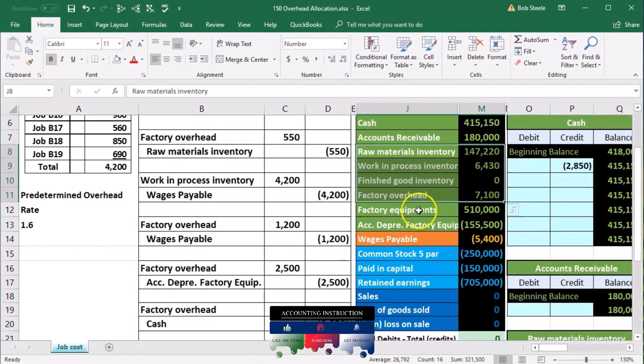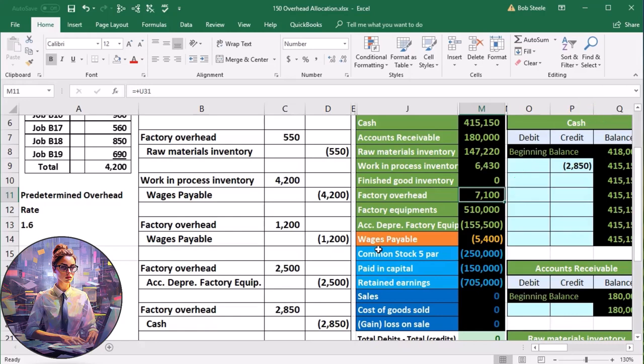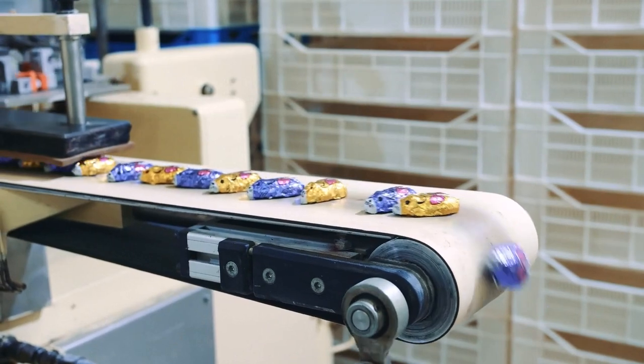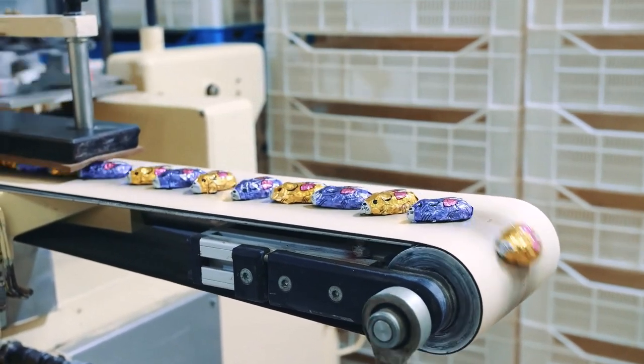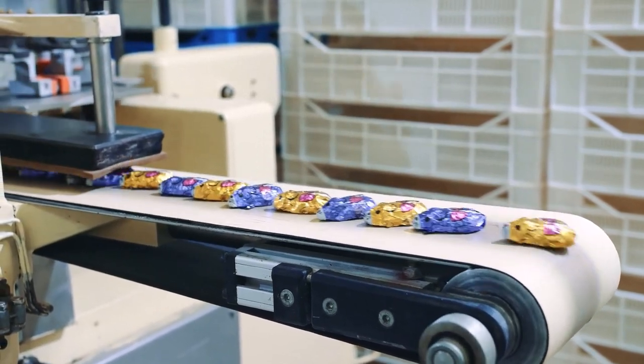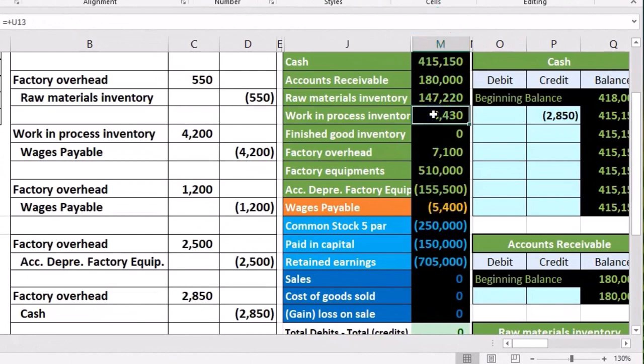What we have at this time is a factory overhead number that we've been putting together — everything that we couldn't apply directly to a job. We put indirect labor in there because we didn't know which job to assign it to. We put indirect materials in there for the same reason. Anything on the factory — depreciation on the factory, any rent on the factory — goes into this bucket because we think it should be part of inventory, but we don't know which job, so we couldn't put it into work in process.